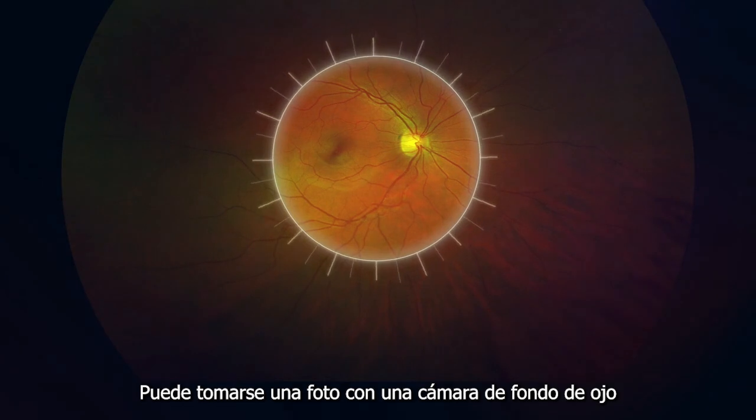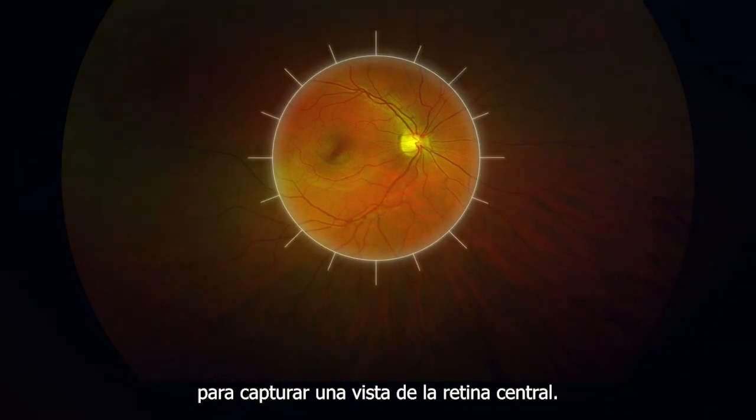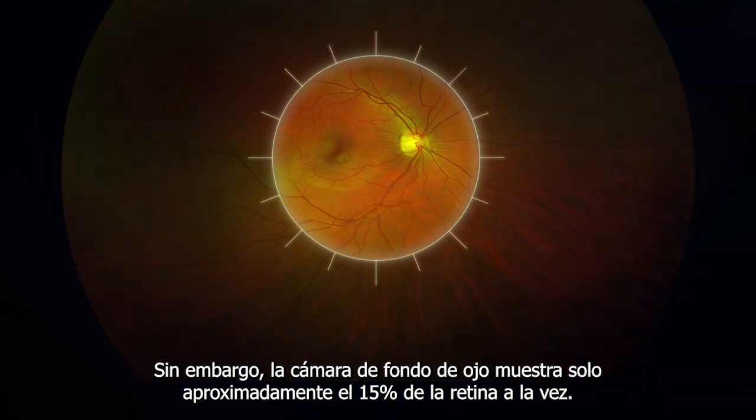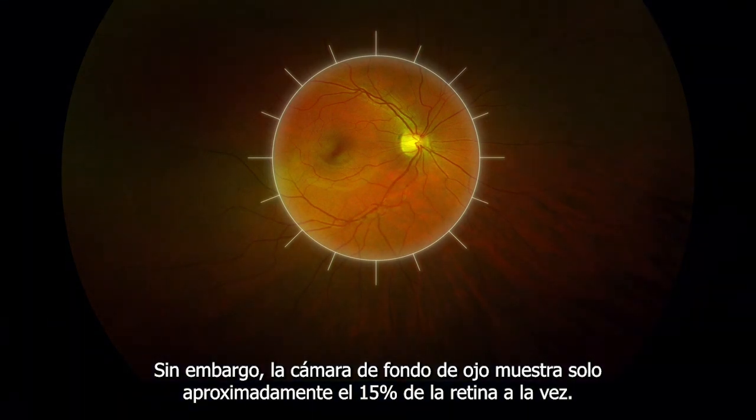A fundus camera photo may be taken so that a view of the central retina is captured. However, the fundus camera shows only approximately 15% of the retina at one time.